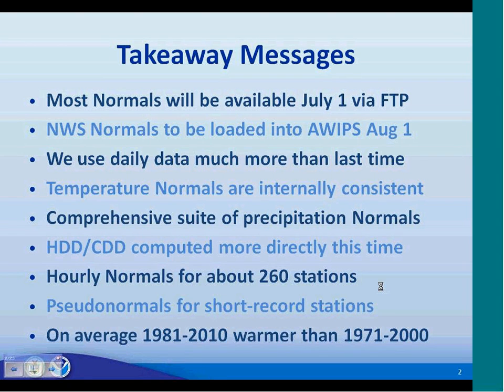Number five: we have a much more comprehensive suite of precipitation normals this time. Number six: heating and cooling days are computed much more directly. Number seven: we are including hourly normals for the first time for about 260 stations. Number eight: we are computing what we call pseudo-normals for short-record stations that in the past probably would not have had normals computed at all. And finally, number nine: on average, 1981 to 2010 normals will be warmer than 1971 to 2000 normals.